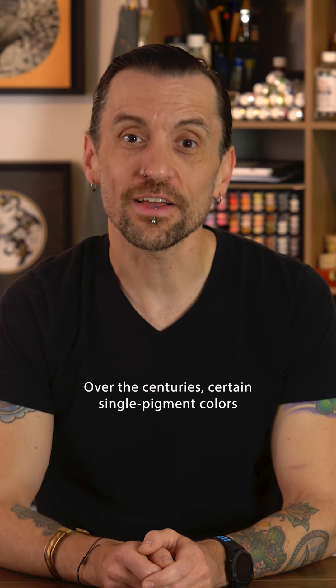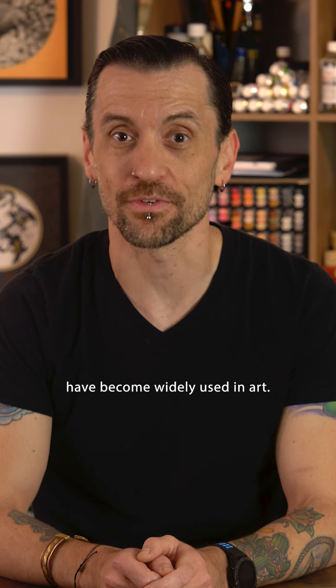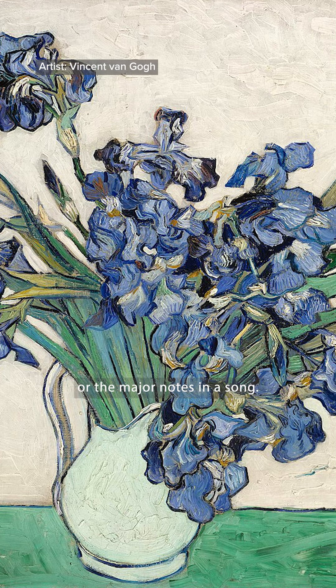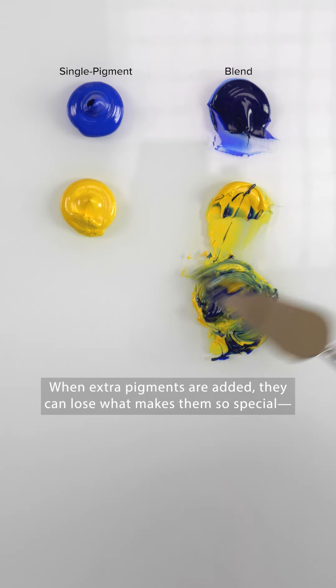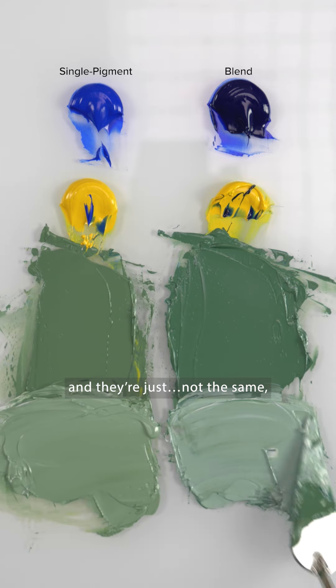And there's one more thing. Over the centuries, certain single pigment colors have become widely used in art. They're like the main characters in a story, or the major notes in a song. When extra pigments are added, they can lose what makes them so special — and they're just not the same.